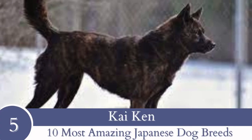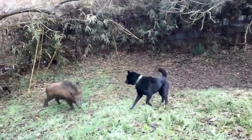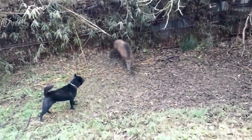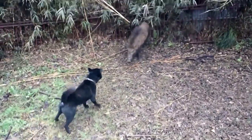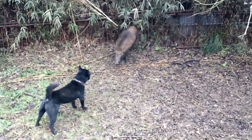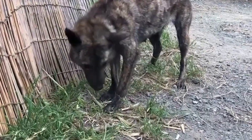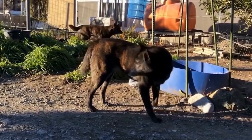Number 5: Kai Ken. As their name implies, Kai Kens were found in the mountains of Kai, close by Mount Fuji. These canines are thought to be one of the purest and most ancient Japanese dog breeds. They are able hunters, swimmers, climbers and trackers. They sport a brindle coat that aids them in camouflaging with their surroundings, winning them the nickname Tiger Dog.